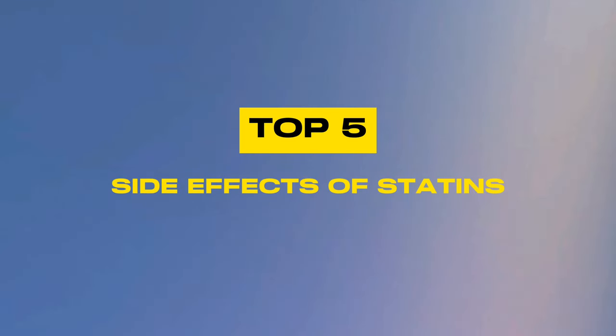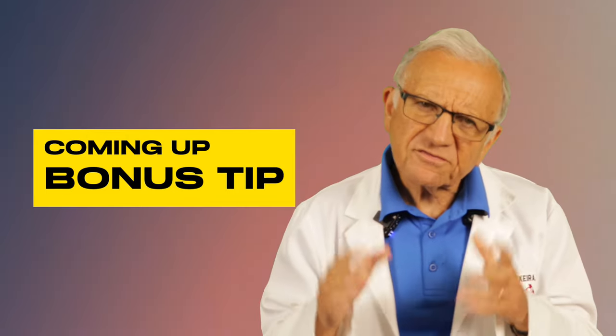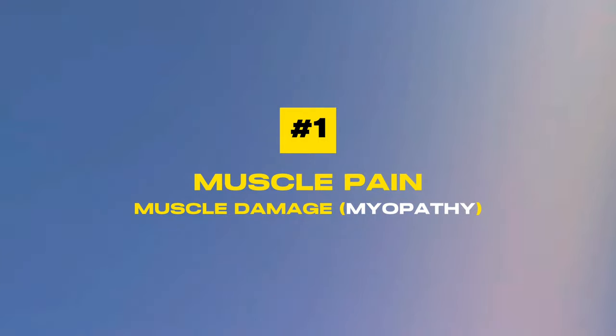Let's address the elephant in the room: the top five side effects of statins. I will leave a bonus at the end of the video — it's a very important message, so you don't want to miss it. Number one: muscle pain and muscle damage, called myopathy.